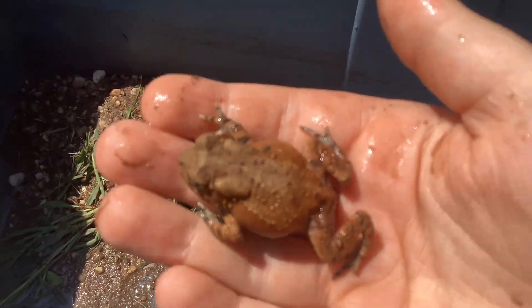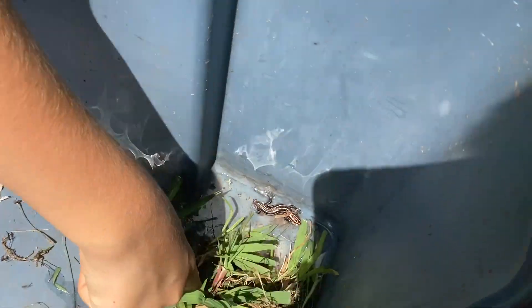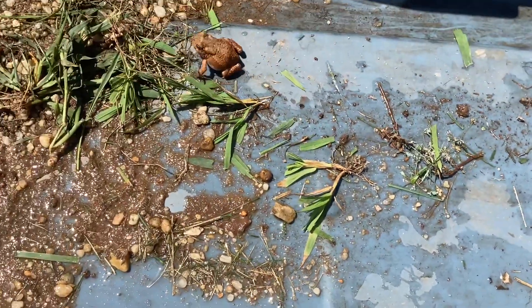Okay, so here he is. We also got a lizard somewhere. Oh my gosh, he just jumped.